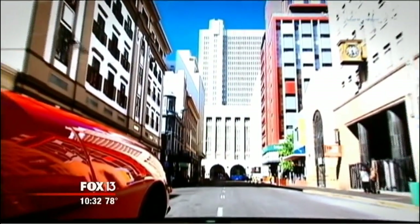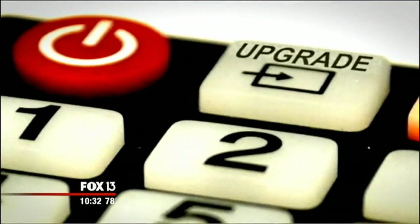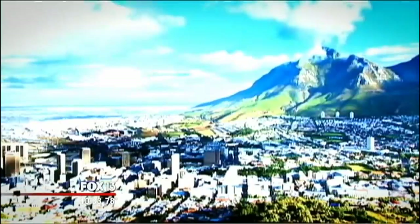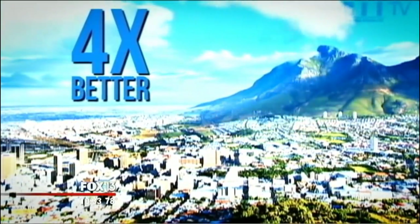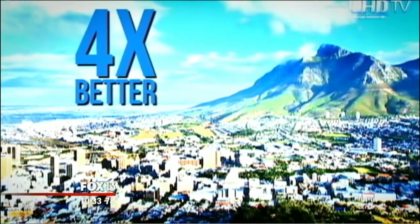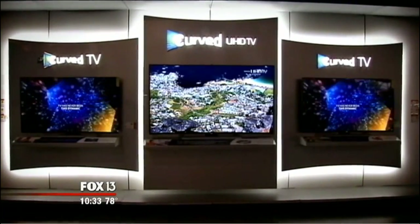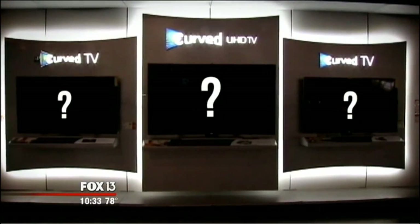If curved TVs don't convince consumers to trade up, a massive upgrade in picture quality might push the right button. Today's high-end TVs include an ultra high-definition screen called 4K. Now 4K is going mainstream, with a resolution that's four times better than what you're watching right now — for every one pixel your TV has, this one has four. 4K TVs produce stunning images.